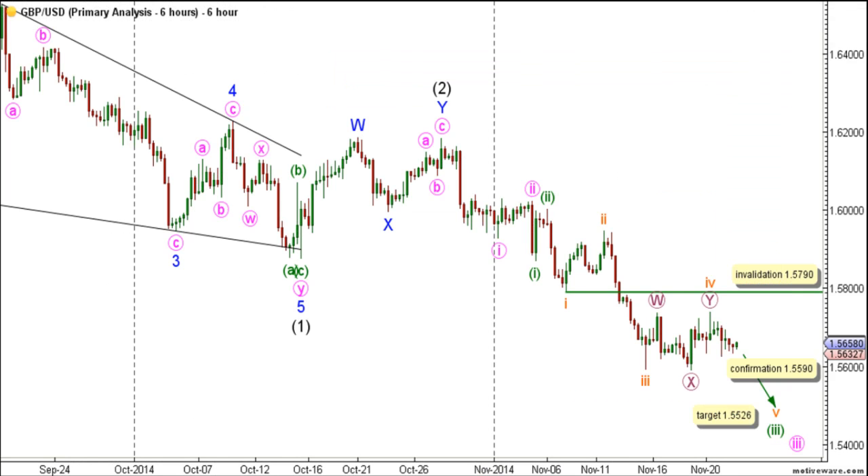On the main 6-hour chart, this count expects that wave C maroon is unfolding toward the downside. Within wave C maroon, waves 1 and 2 plaque are complete and wave 3 plaque is unfolding toward the downside. Wave 1 plaque unfolded as a leading diagonal, labeled waves 1 through 5 plaque, with wave 3 plaque unfolding toward the downside as a zigzag labeled A, B, and C pink.